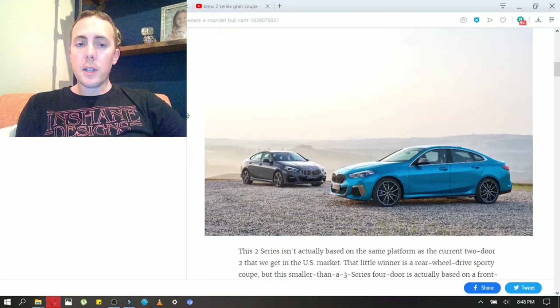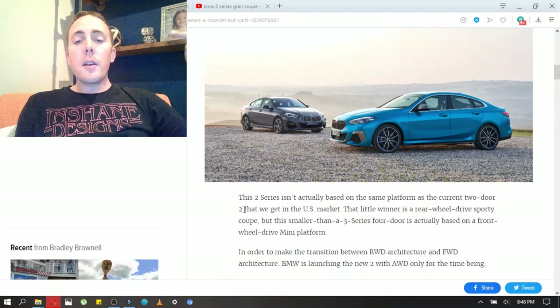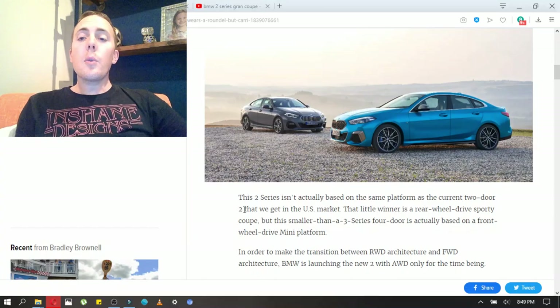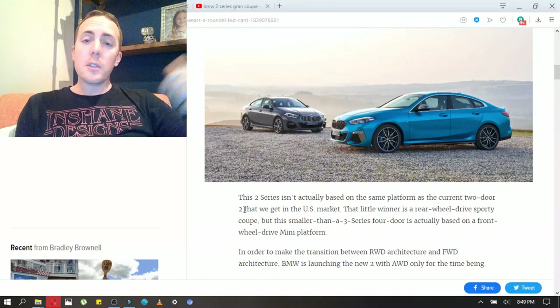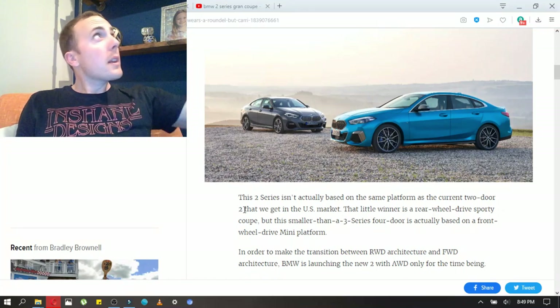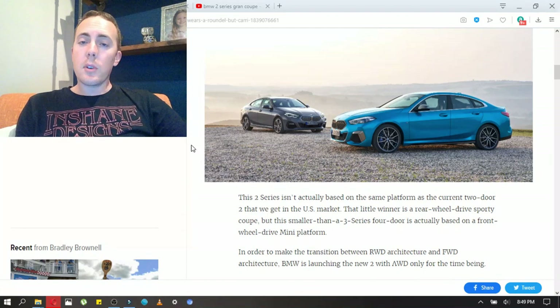I do like this gray color. There are lots of pictures on this Jalopnik website. It's not the same platform as the current two-door 2 Series that we get, which I have driven — an M240 Coupe — and it was honestly one of my favorite cars I've ever driven. I just filmed the other day with an M2 Competition, the full-blown M-treatment. I did not get to drive the M2 Competition, but that car is just 10 out of 10 amazing. It's a perfect sports car in my mind.